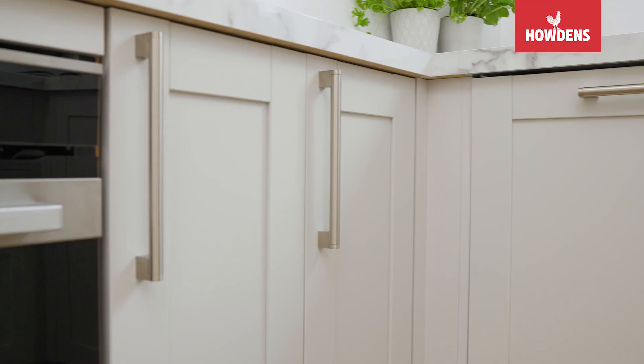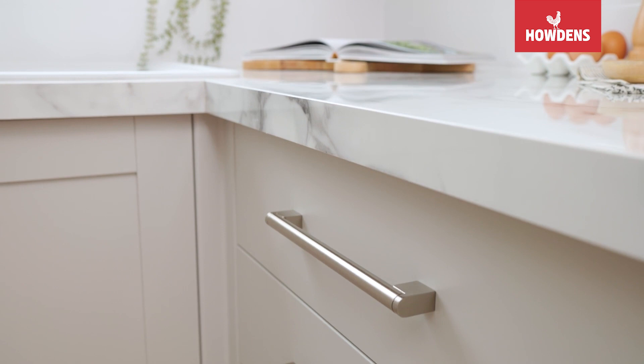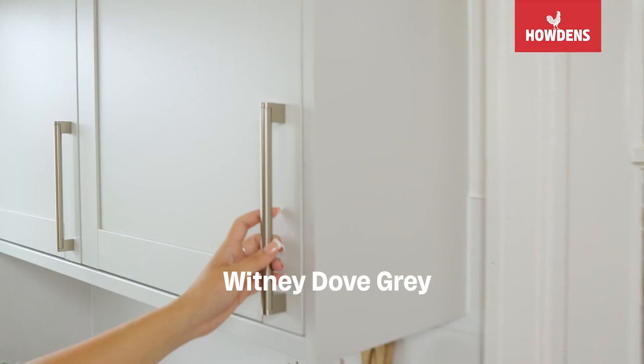First, we met the designer. The designer came and had a look at the space, spoke to us about our kitchen, what our priorities were, what we wanted to get out of the space. We then visited the depot and picked out the colours, the flooring, the handles. We had a look at everything and matched it all together to see how it worked.